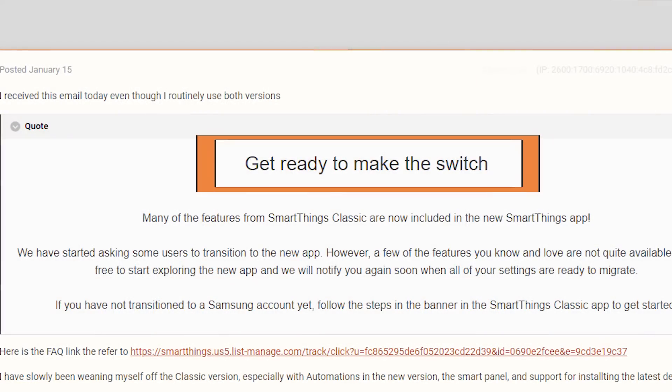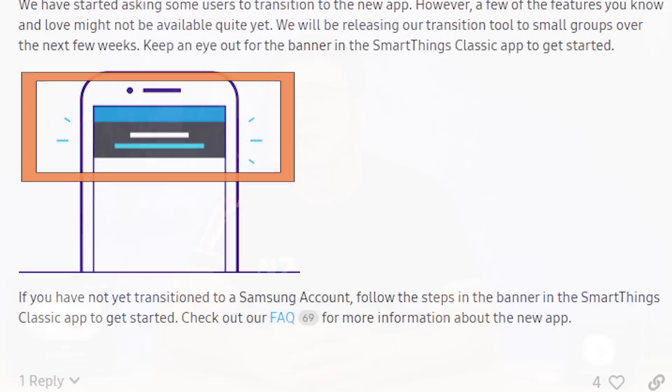The first thing you'll notice — and this is what prompted me to create this video — is an email that says 'it's time to prepare.' If you don't have it yet, you will soon. You'll receive an email to the account you used to register your SmartThings system, and when you go to the Samsung SmartThings Classic application you'll see a banner at the top that says it's time to migrate.